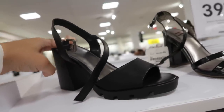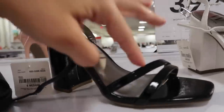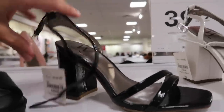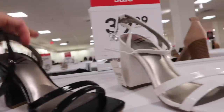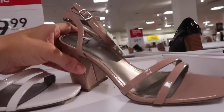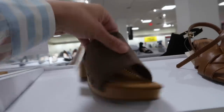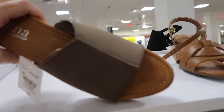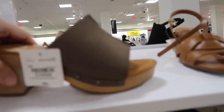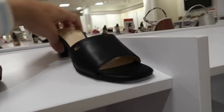Also new — square toe with little strappy detail that goes around the ankle, in black, white, and pink/nude. Also $39.99. New color in the little clog from Ana — rounded toe, little seam detail. $39.99 in brown and black.